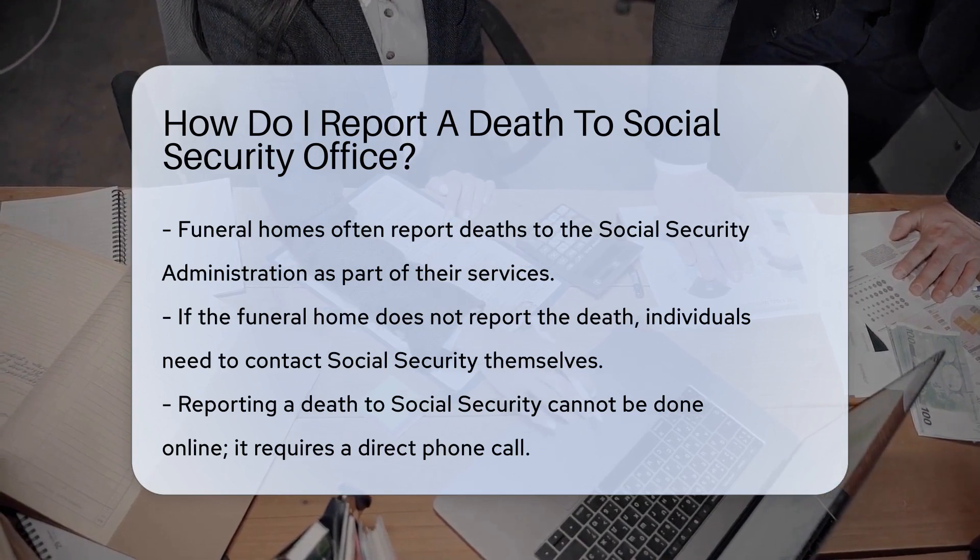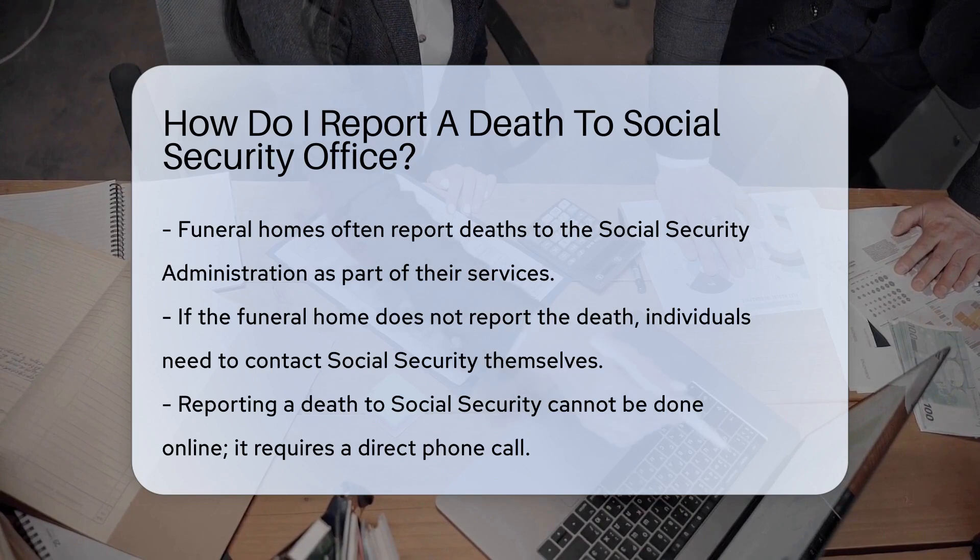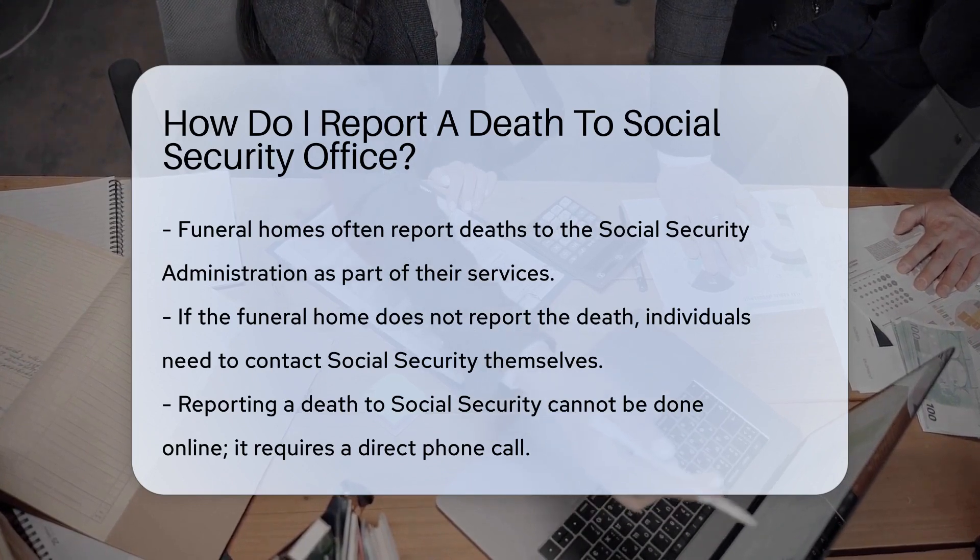Funeral homes often report deaths to Social Security. They do this as part of their services, so check with them first.